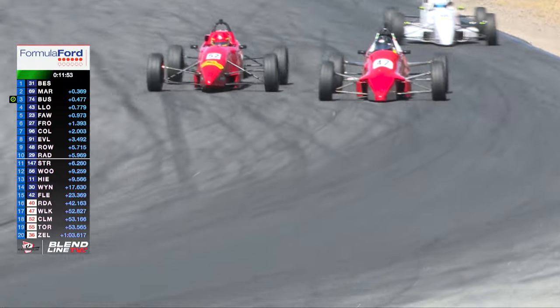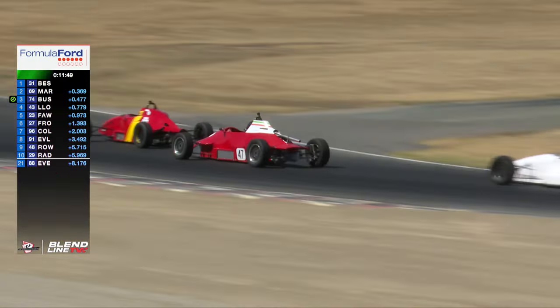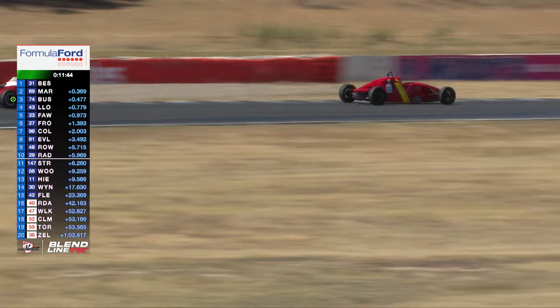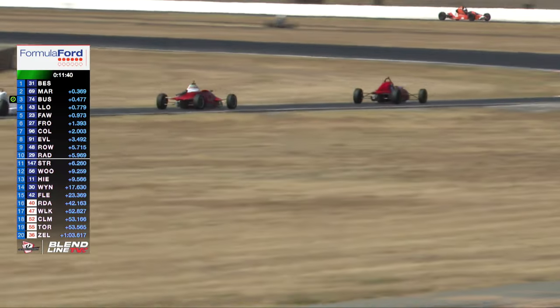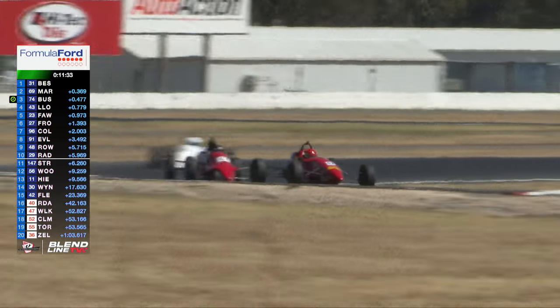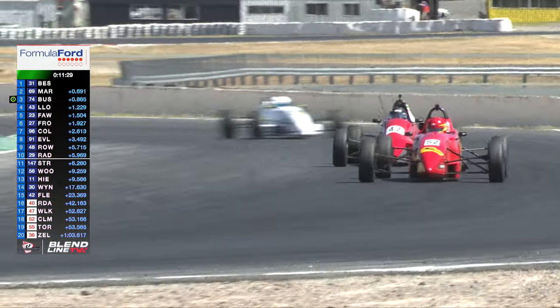Kent engine cars — the 52 gets the move done and moves up a spot. That is Malcolm Coleman in the Swift, gets the job done on the Van Diemen. Adrian Wilkinson goes one further back. Up the road a bit further is Mark Zellner and Richard Davison.